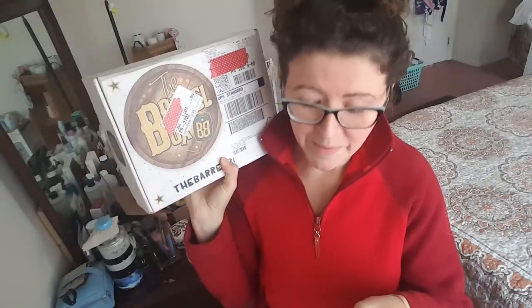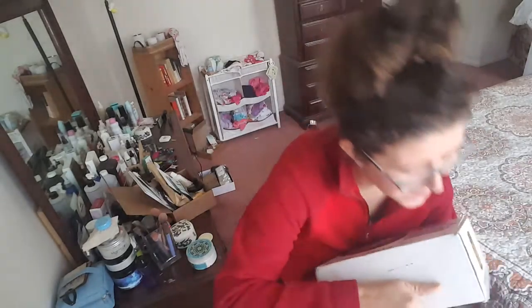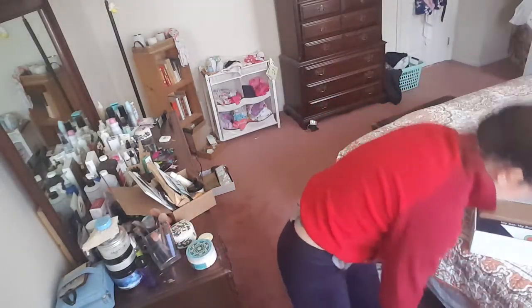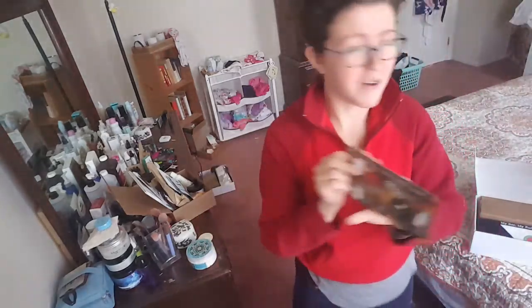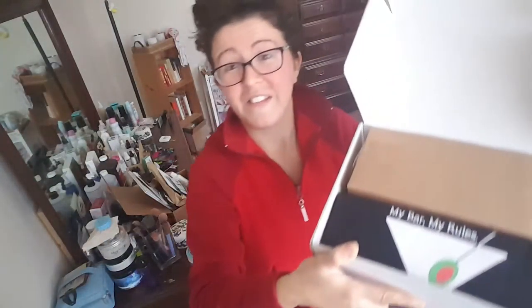This comes out to about $33.50 American, which is not bad at all. Let's see what's in here. Okay, so here's our box insert — it is also in Quebecois, and in English as well. So that's our insert, and here are all the items that we received. We can already see a t-shirt.